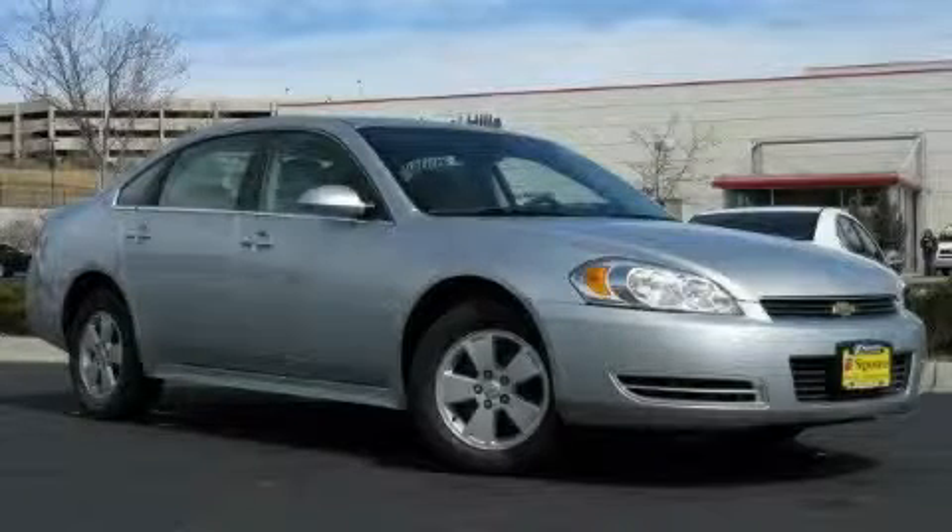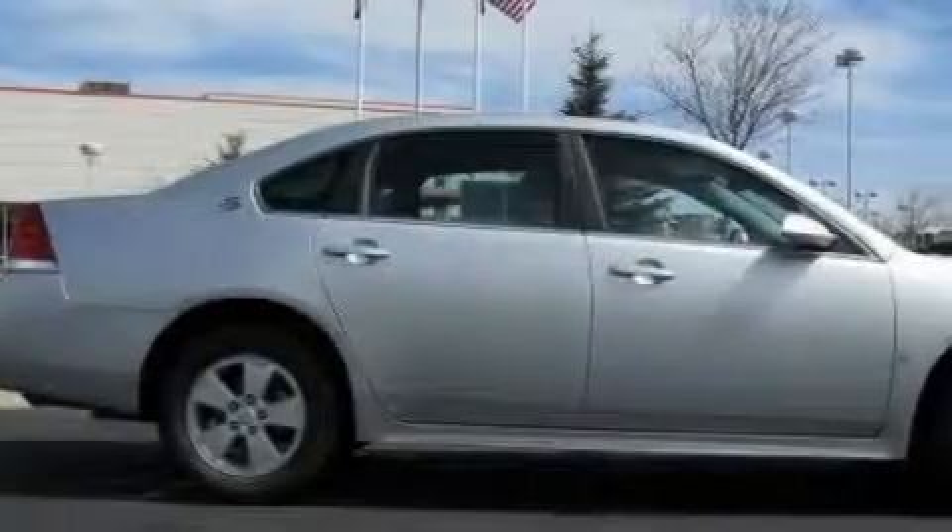This is a 2009 Chevrolet Impala. It has a 3.5-liter six-cylinder engine and an automatic transmission.